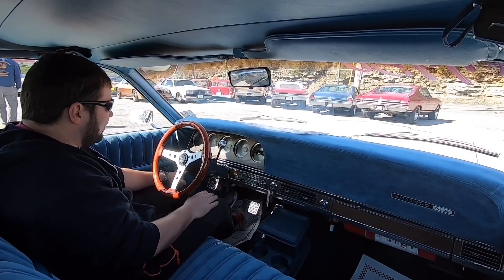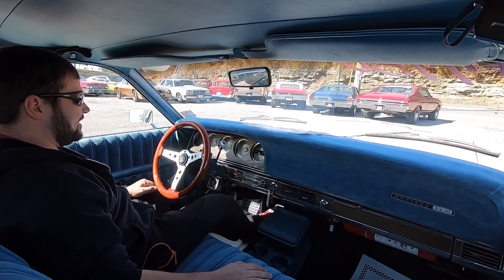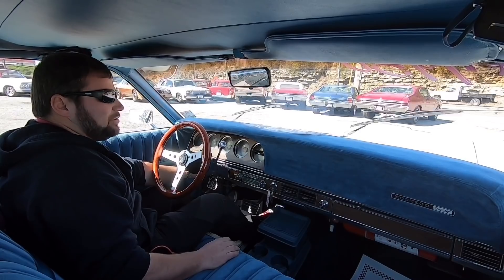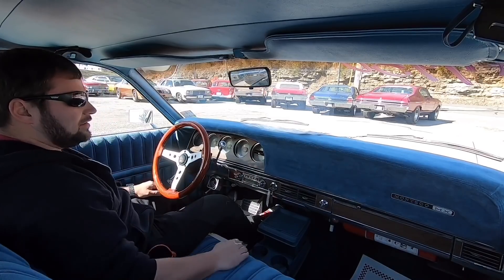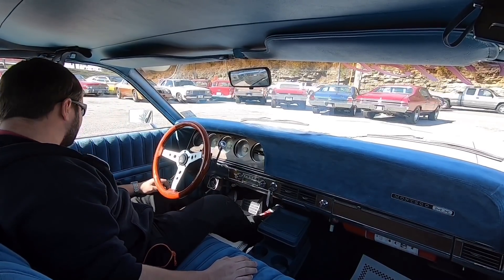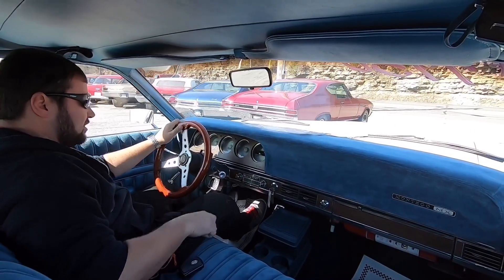We've got a boost button over here. If you really want to blast the radio, that's there. Showing 75,000 miles — could be correct, I can't stand behind it on a '69 model, anything can be changed out. Windshield wipers are working good. No AC but the heat does work — we do have heat, guys. Let's take off.